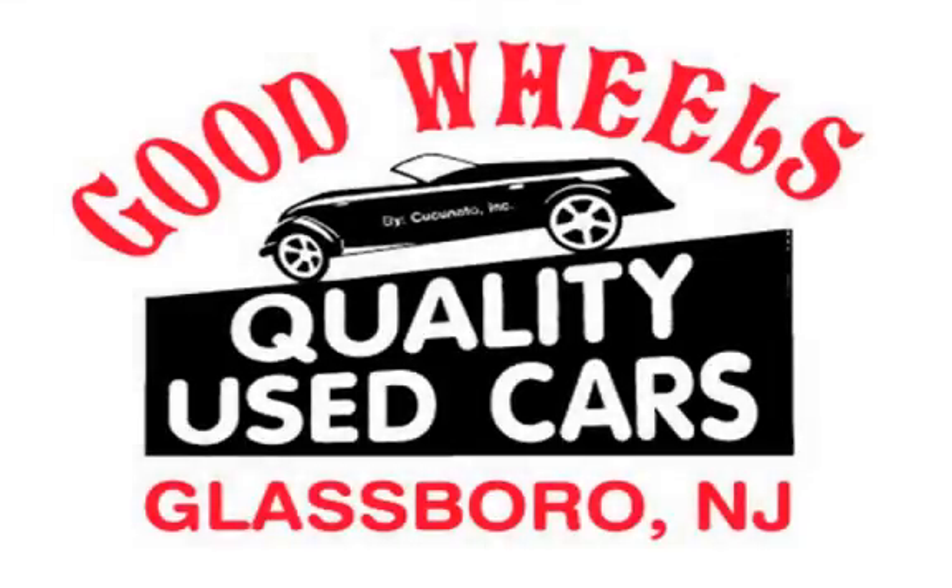Call us today at 881-355-7 to set up a time to look at this vehicle.